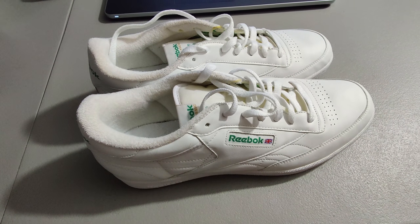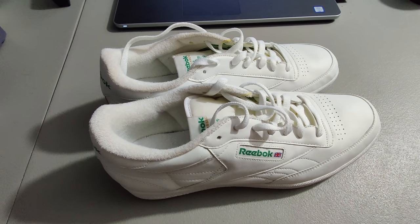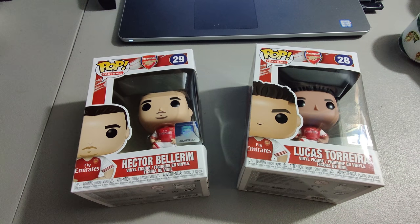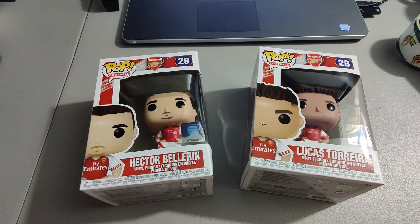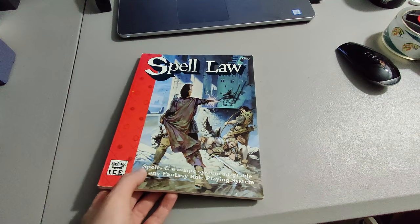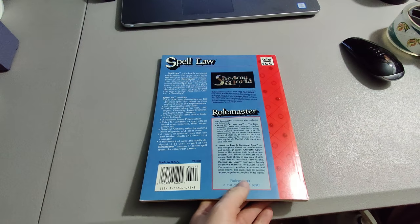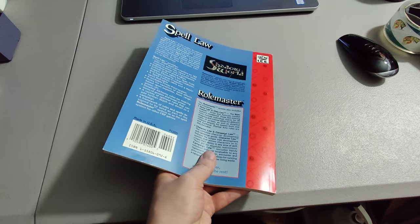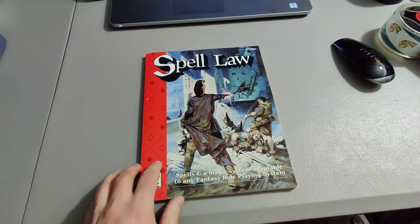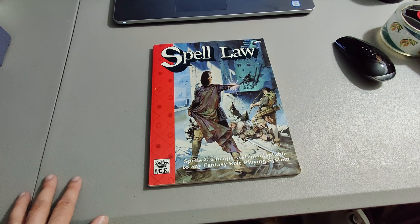Sold this pair of Reebok classic white shoes — paid $5 at a thrift store and sold them for $30 plus shipping. Got a couple Funko Pop figures at a yard sale — paid a dollar a piece and got $25 shipped. I sold this Spell Law book — it's an RPG book. I bought some D&D books and DC RPG books from the 80s at a yard sale, paid $2 a piece. This Spell Law book was randomly in there and doesn't go with the sets, so I sold it separately for $30 plus shipping.